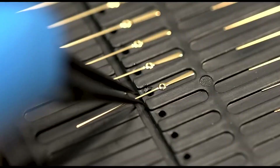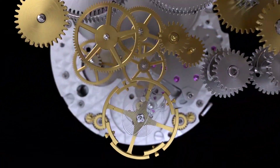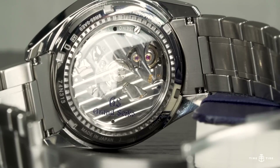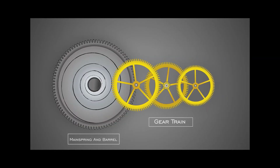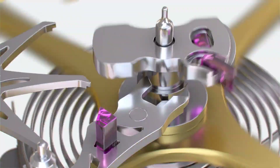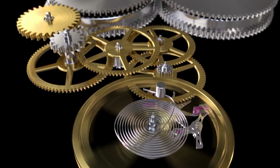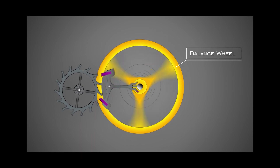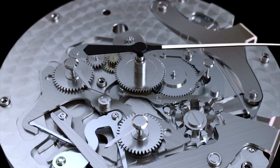To understand the Spring Drive system, it's important to first grasp the basics of conventional mechanical movements, which were the primary means of watchmaking until the mid-20th century. Essentially, a mechanical watch releases stored energy gradually through a gear train, starting with the winding of a mainspring located in a barrel that can be wound by a crown or a winding mass. As the mainspring coils tightly, it releases a small amount of energy through the gear train to an escapement, which helps regulate energy distribution. The escapement wheel then transfers the energy to a balance wheel via a pallet fork, which oscillates due to the locking and unlocking of the pallet fork, maintaining accurate time and generating the characteristic ticking sound of a watch.